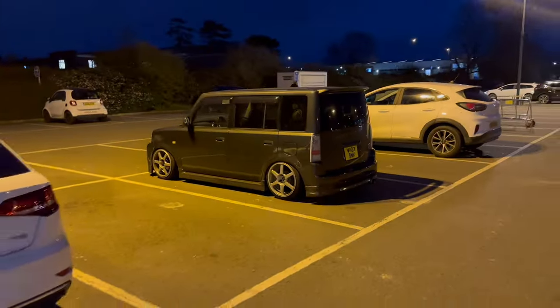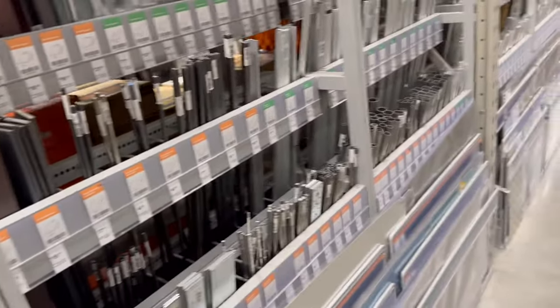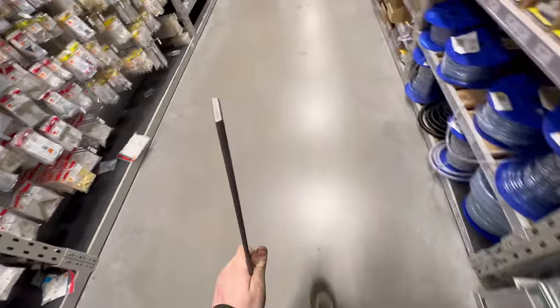That car has caused me grief today. Now I'm getting some steel for the AMI — some random bit of length here. I think this might be good. That'll do — mount the shocks off.